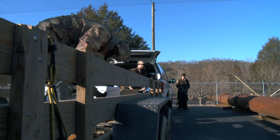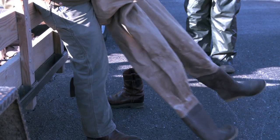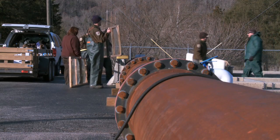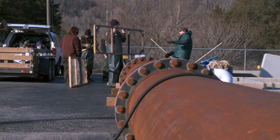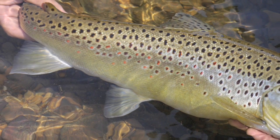Today the fisheries division will be fin clipping brown trout before they're released. The reason we're clipping them is we're doing a strain evaluation, which means we'll see how the growth and health of one group's DNA compares with the other. We have two strains of brown trout and we're trying to mark those, and once they're stocked out into the river we're going to do some creel surveys and electrofishing surveys to determine which strain performs better.